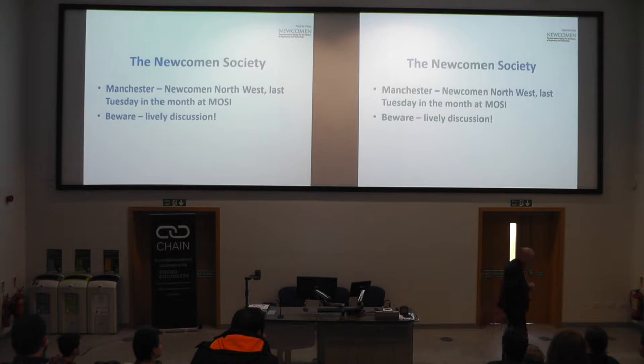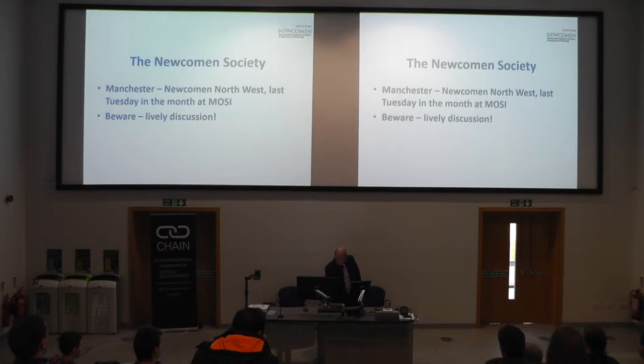We meet regularly in Manchester, usually on the last Tuesday of the month, and one key feature of the meetings is extraordinarily lively discussion. The point is that it's a bit like the meeting today — the expertise of the audience usually far exceeds the expertise of the speaker. What I'd like to do today is give a plug for the next two sessions, in case you fancy coming along.